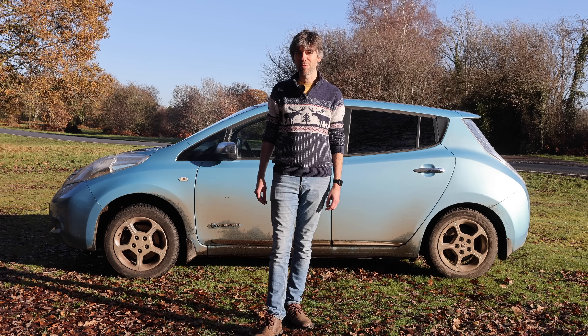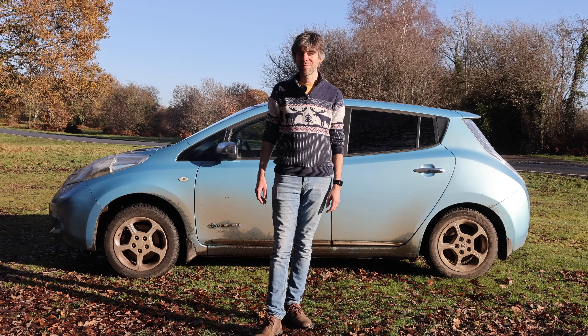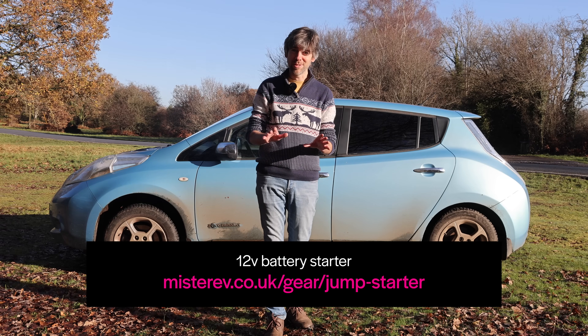Interestingly, the AA say that the number of EVs running out of charge has dropped by 70 percent in the past few years, and it only makes up two percent of all of their EV cases. Makes you wonder what the other 98 percent are — it's probably the 12-volt battery. Get yourself a battery starter, honestly.